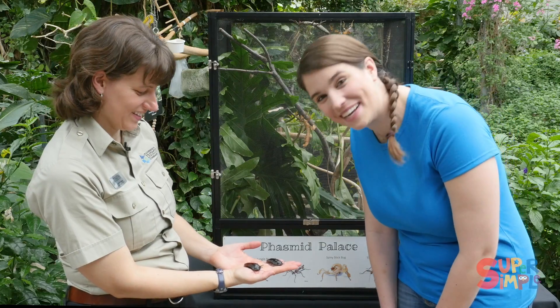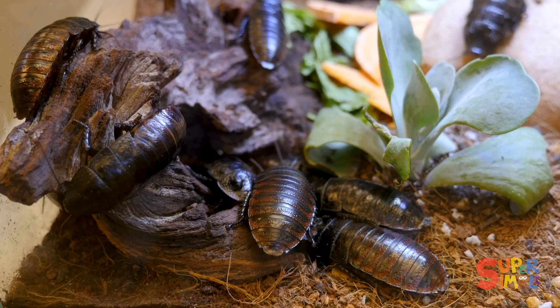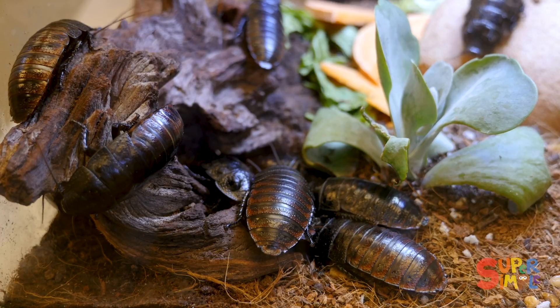Wow, look at these bugs. This is Chuck and Nora, and they are Madagascar hissing cockroaches. A hissing cockroach? They make a hissing noise when they get scared.